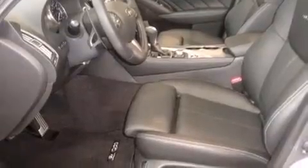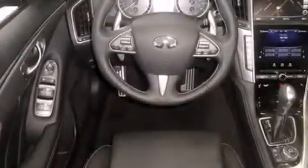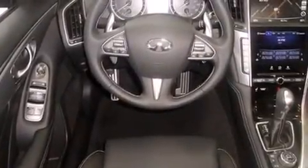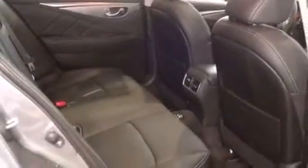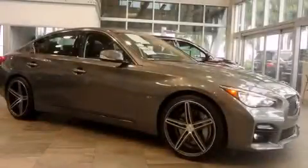Features include the navigation package, Bluetooth cell phone integration, traction control and stability control systems, side curtain airbags, and a sunroof that enables you to fill the cabin with fresh air at the push of a button. This vehicle is sure to sell fast. Call and arrange your test drive today.